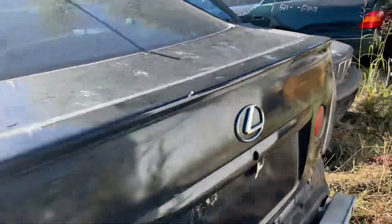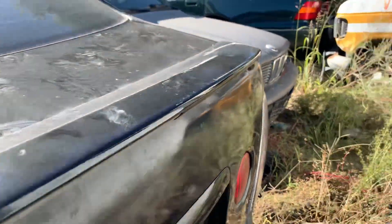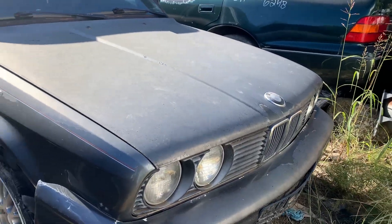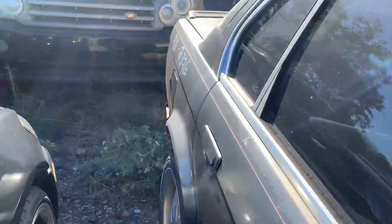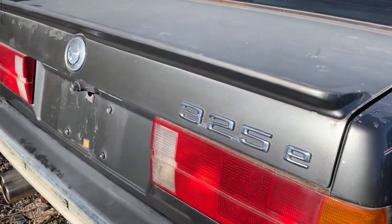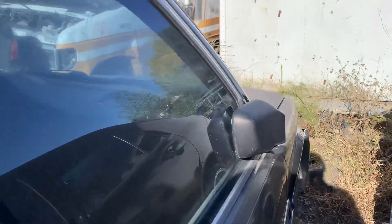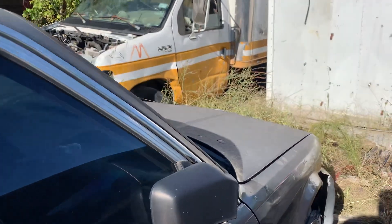Let's see what Lexus is this — doesn't even say. BMW right here. Let's see what kind of BMW was this right here — 325E. Let's see if the door is open. Nope, pretty much locked on that baby there.